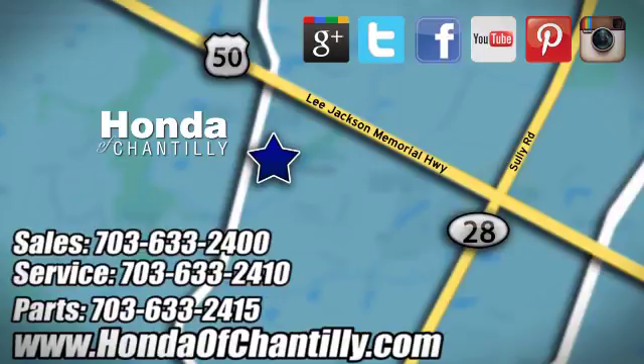Honda of Chantilly. We are conveniently located just south of Dulles Airport at 4175 Stonecroft Blvd in Chantilly.